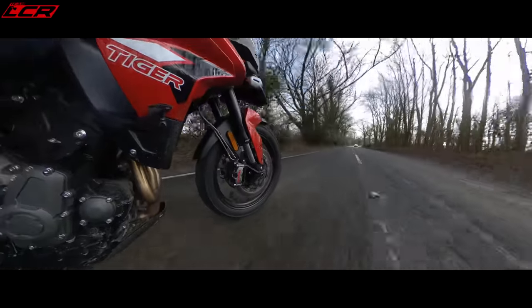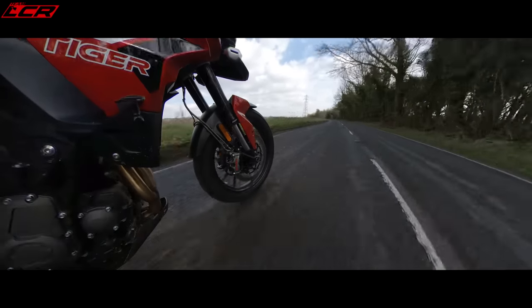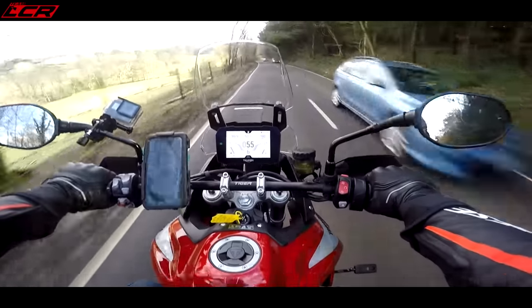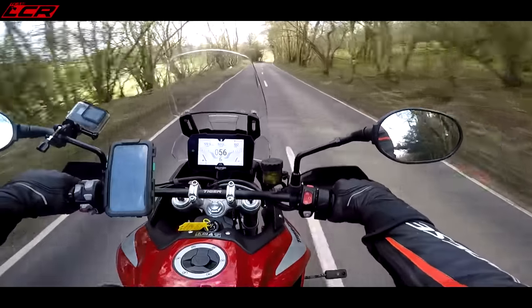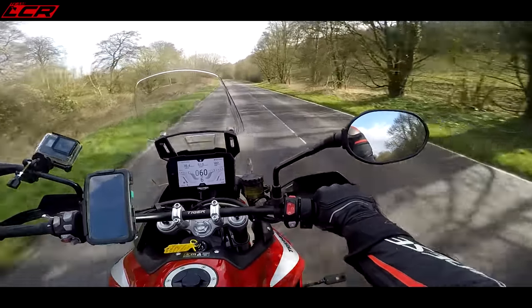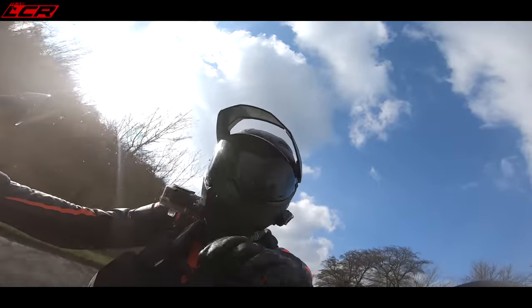The front end feels like it's quite a long way away from you and it's got quite a long wheelbase. It's definitely a bike you want to use the rear brake to set yourself up for corners. I'm 6'2", 18 stone, and I feel very comfortable on this bike. The bars are very wide and the seat is actually quite low at 810mm - lower than the 790 Adventure. They also do a low seat version which is actually a different subframe, about 50mm lower. Triumph are catering for the slightly shorter rider.